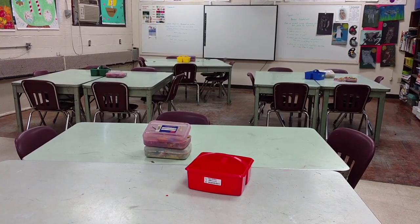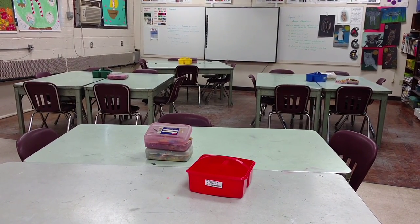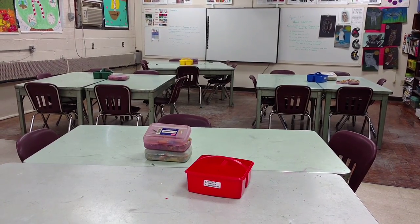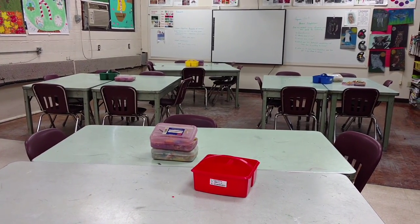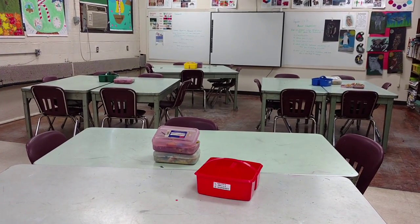On each table you will notice a colored caddy. Those caddies indicate what color that table is. I will be using these colors to indicate what your table jobs are, and also if we are cleaning up, sometimes I call up certain tables in order.